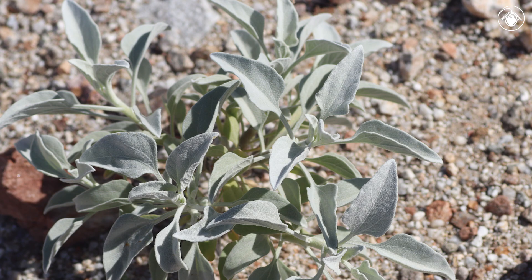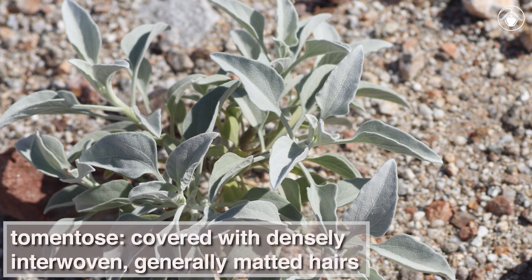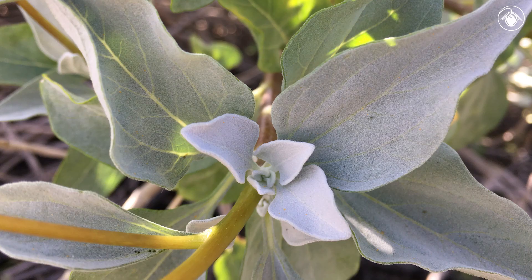The leaves are alternate, entire, and silver or grey tomentose, which means covered in densely interwoven, generally matted hairs. These interwoven hairs help trap moisture around the leaf, and the white color reflects sunlight, helping the plant to survive in dry environments.